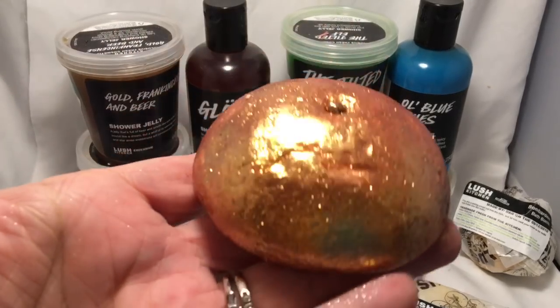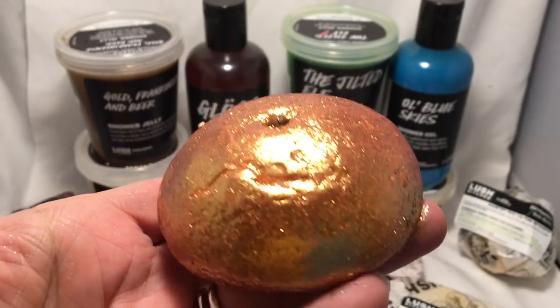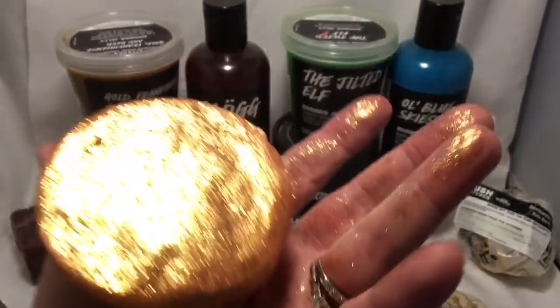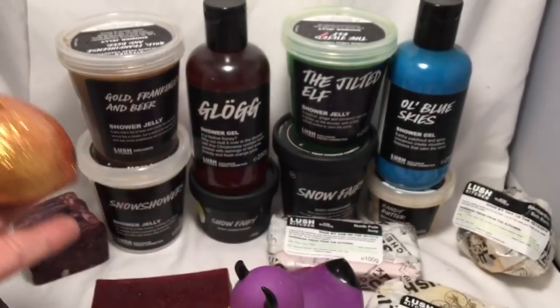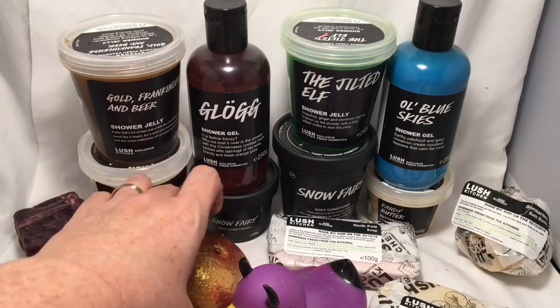Next we have the Bling Crosby bubble bar, and this one is made in the Lush Karma scent. Lovely, lovely — can't wait.